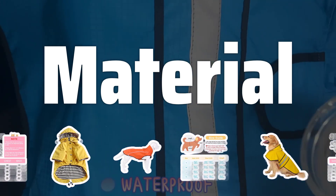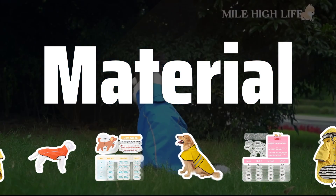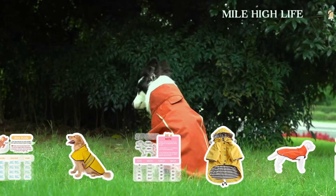Material: Look for a raincoat made from waterproof materials such as nylon or polyester. These materials will keep your dog's coat dry and protect them from the rain and wind, ensuring their comfort and health.